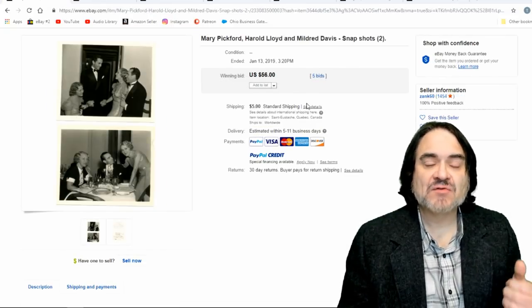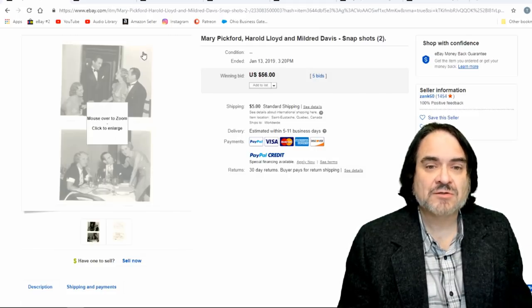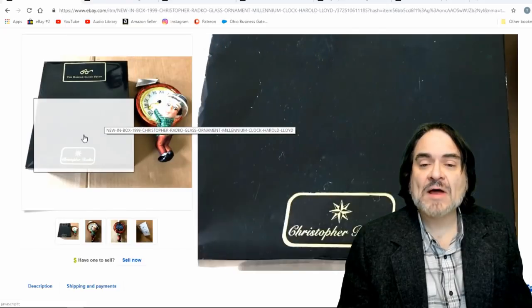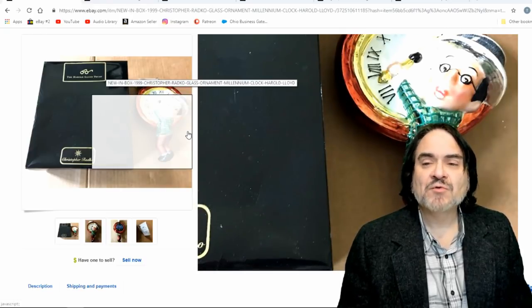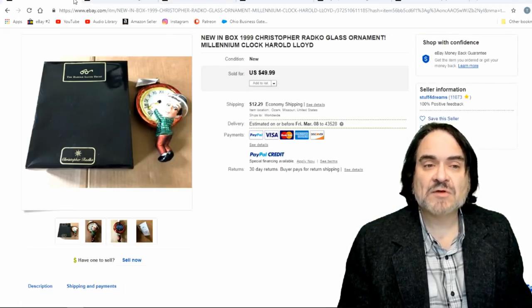Here's a couple of snapshots — Mary Pickford is in here too. She was an actress from the silent era as well. Just a couple of candid photos, probably out of someone's personal collection. $56 on this set. Here again is the clock scene — another Radco from the Harold Lloyd Trust as well. This one's very popular. As I said, this is the signature moment for him — the most dramatic scene you could have imagined back then. People just gasped when they saw him hanging from the building. $50 on this one.